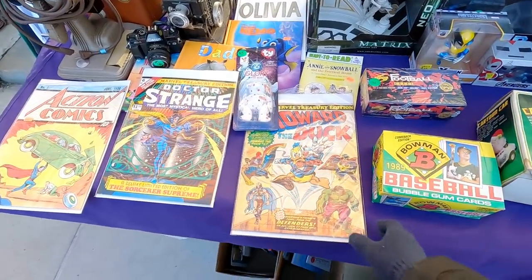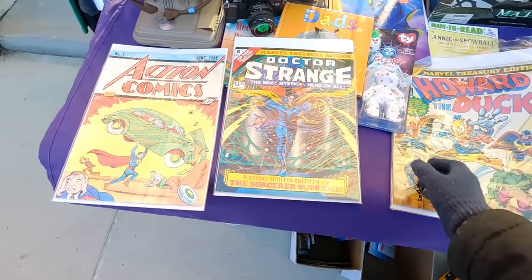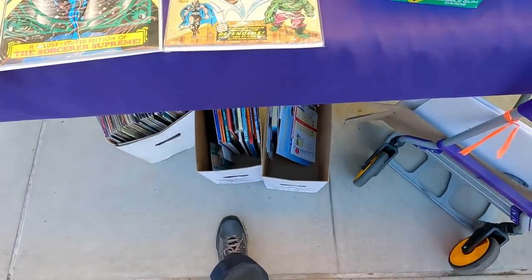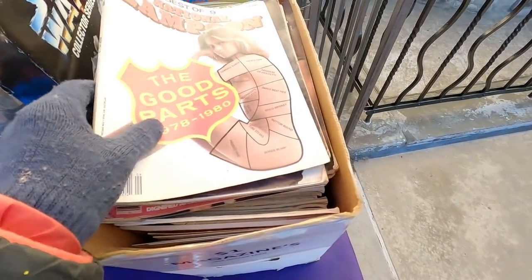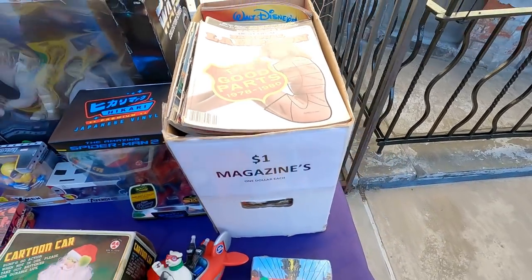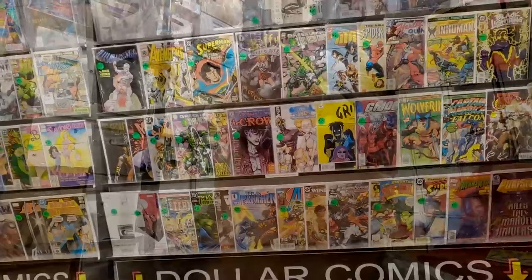Just look at the stuff they have outside - it's really awesome! How are the duck treasury? It's amazing. Dr. Strange, Action Comics number one... it looks like they have children's books underneath, dollar magazines. I might dig that after I dig the comics. Oh wait, look at this - Ouija, playing cards. I kind of want that box. All right, let's go in the shop.